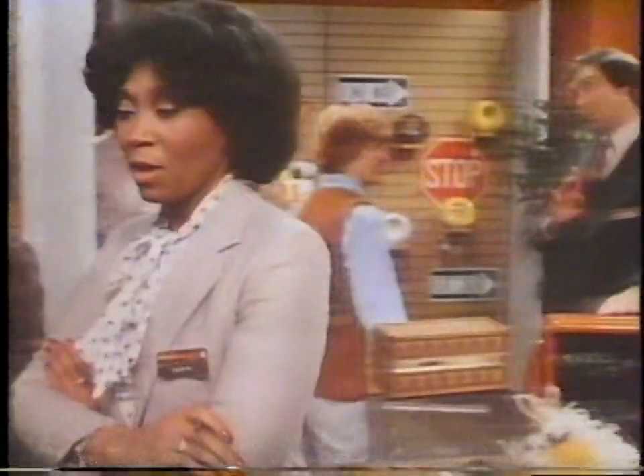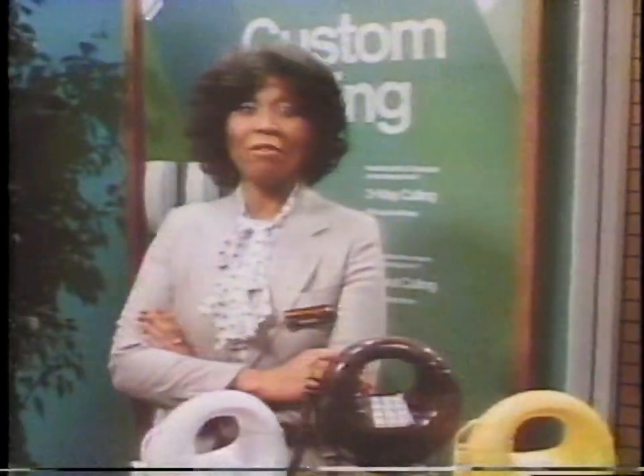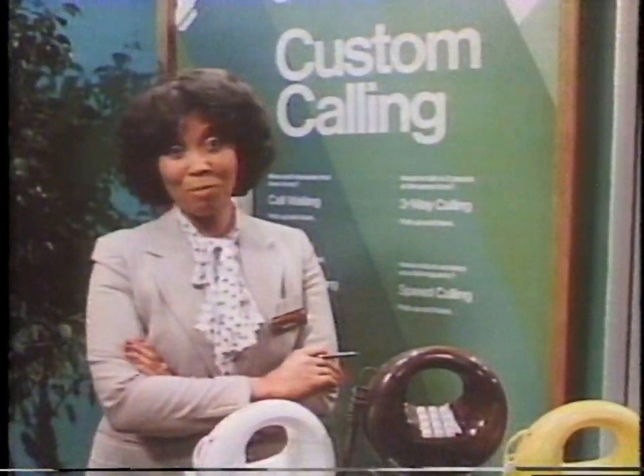What's for you at the Bell Phone Center? Ways to make your phone do more than ever before. Phones you can plug in yourself and save. And a whole lot more.